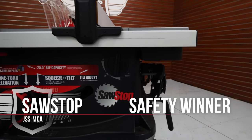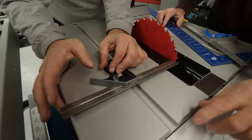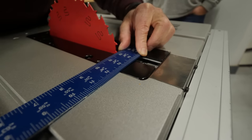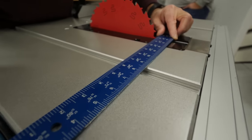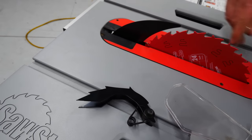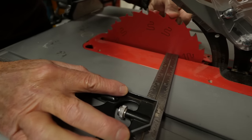Next up we looked at accuracy. You never know when you'll need to rip a board at 33.5 degrees, so when it's called for you want to know your saw can do it easily and quickly. When we measured the fence for accuracy we found them all to be very close to dead-on right out of the box — we're talking 2/100ths of an inch or less. The adjustment screws for all of them are easy to find by referencing the manual; it takes about 5 to 10 minutes to properly align the blade.